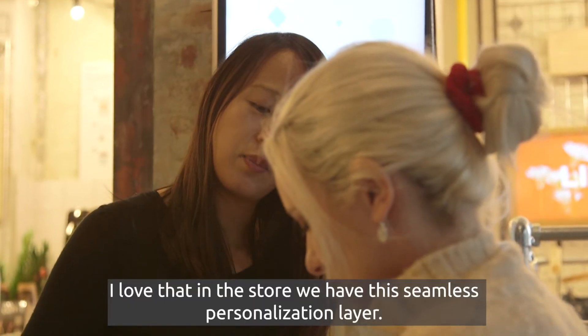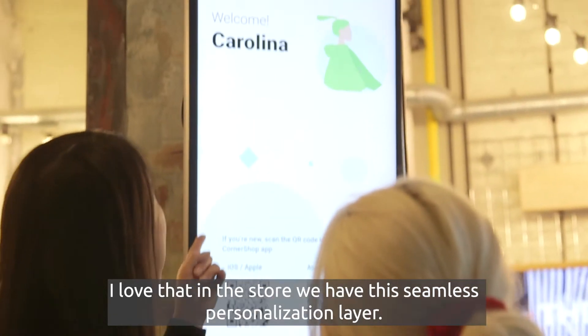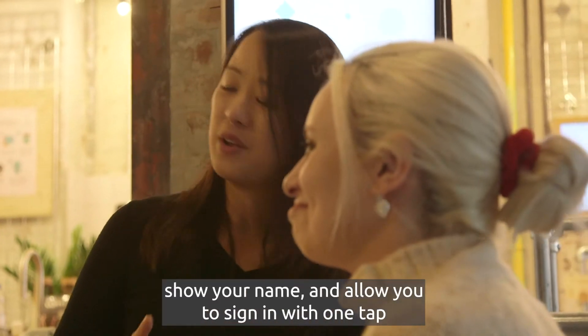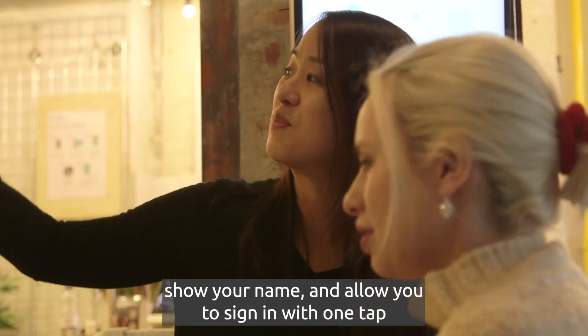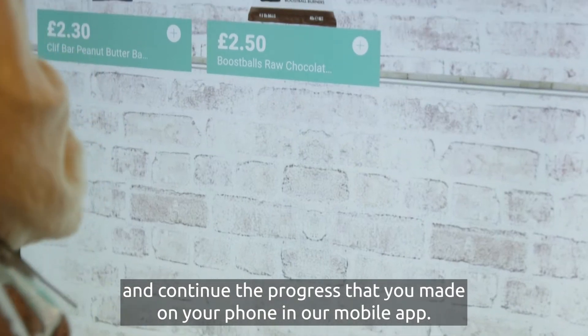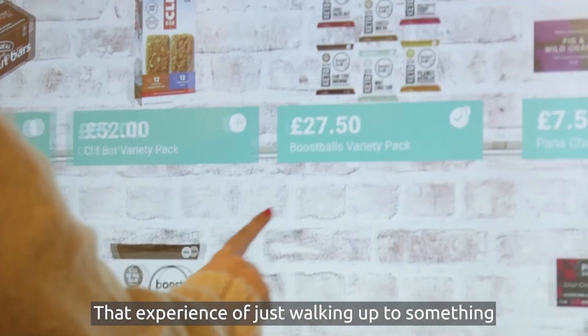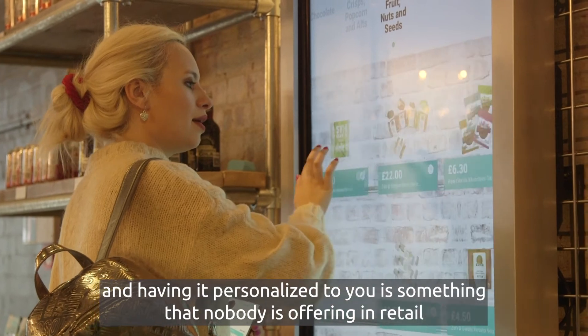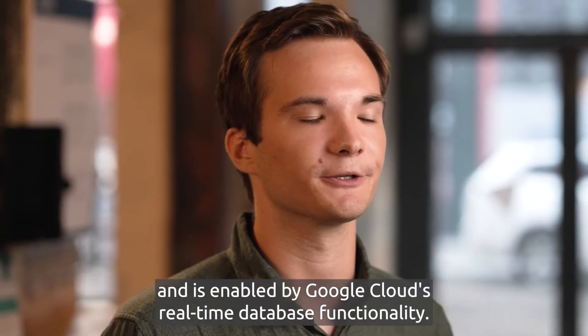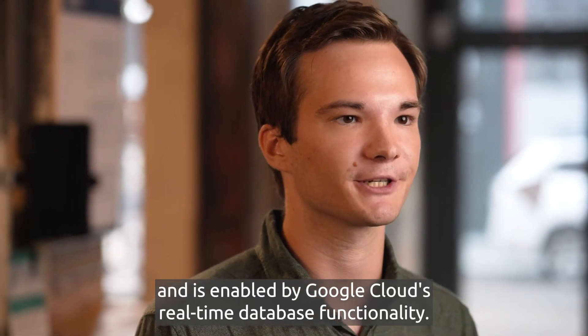I love that in the store we have this seamless personalization layer. As you walk around, screens will change, show you your name, and allow you to sign in with one tap and continue the progress you made on your phone in our mobile app. That experience of just walking up to something and having it personalized to you is something that nobody is offering in retail, and it's enabled by Google Cloud's real-time database functionality.